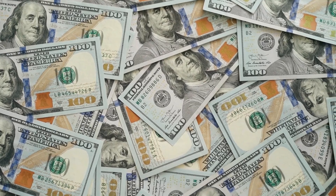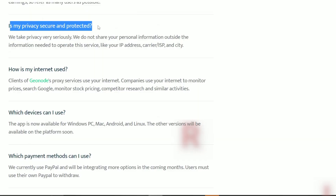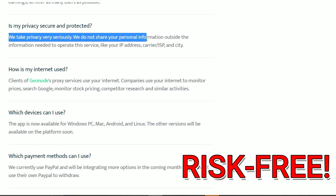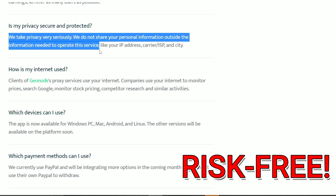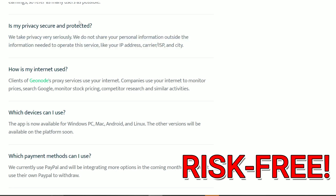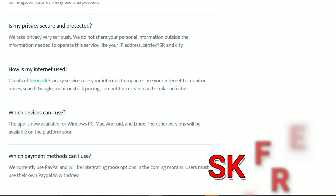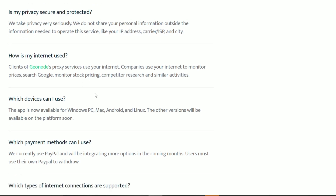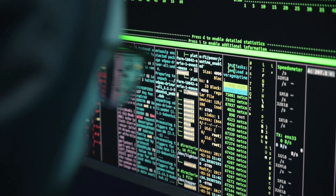And before you ask, I understand your concern about privacy and security. Rest assured, the site we're discussing takes your personal information seriously. They don't share any sensitive data or IP addresses with third parties. Your privacy is protected and you can use the platform risk-free. They have stringent measures in place to ensure a secure environment. You can confidently participate in this opportunity knowing your information is safe. Stay cautious online and choose reputable platforms.